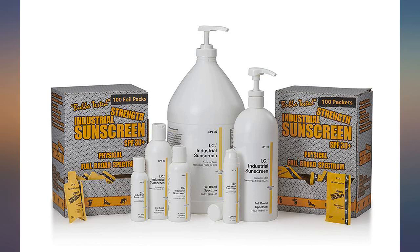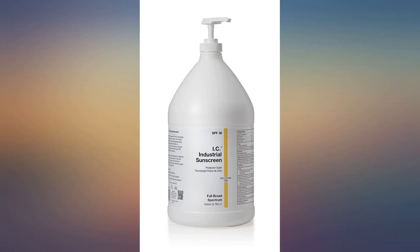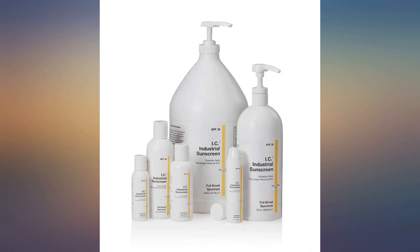The pump makes getting the sunscreen out very easy, especially with greasy hands. Once I finish this gallon of sunscreen, I will definitely buy another.